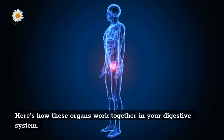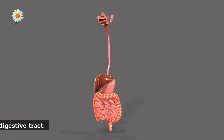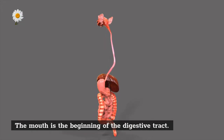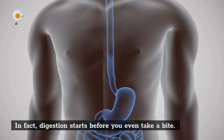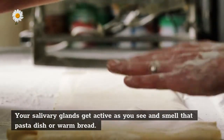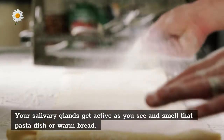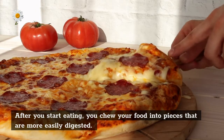Here's how these organs work together in your digestive system. Mouth: the mouth is the beginning of the digestive tract. In fact, digestion starts before you even take a bite — your salivary glands get active as you see and smell that pasta dish or warm bread. After you start eating, you chew your food into pieces that are more easily digested.